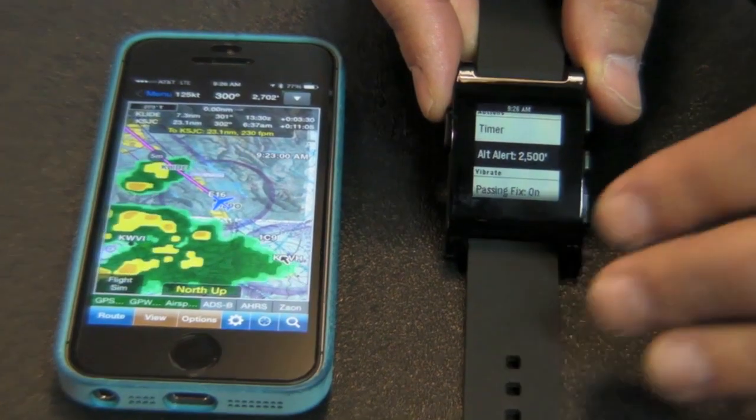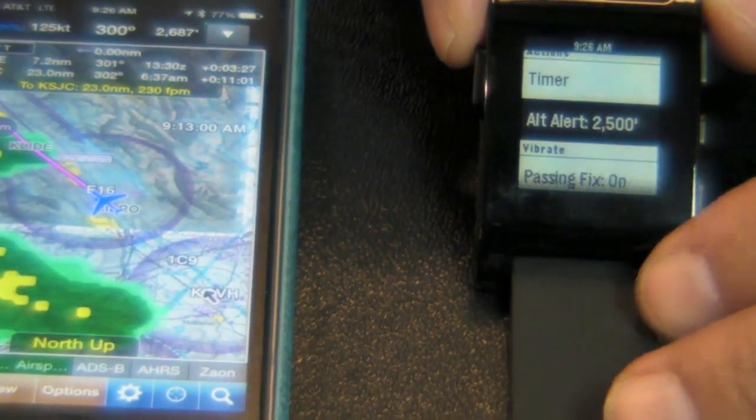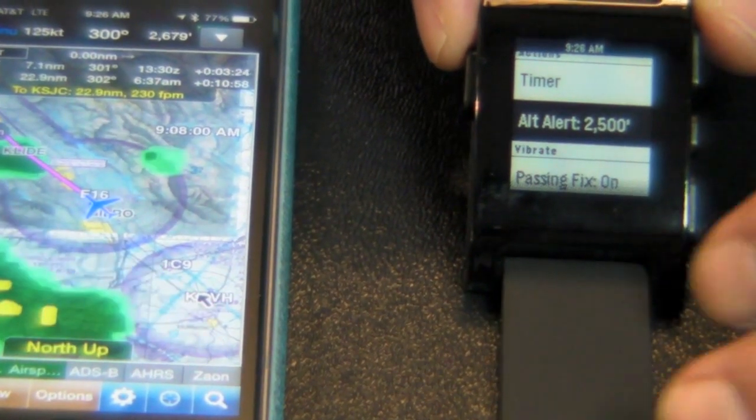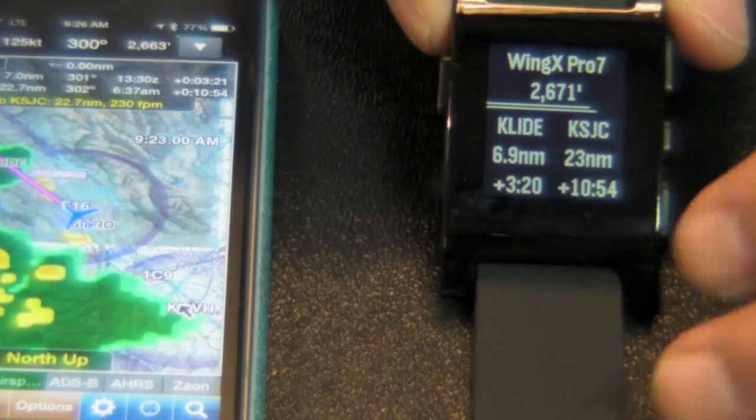As you go past a fix, it will automatically bring up the next fix. And now with our instrument approach chart routing, you can basically fly a full departure procedure, STAR, and instrument approach procedure all the way to the runway just looking at your watch.